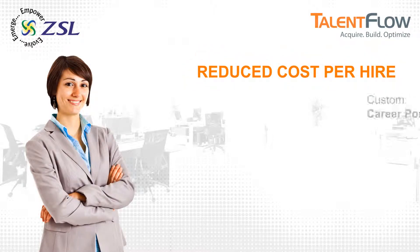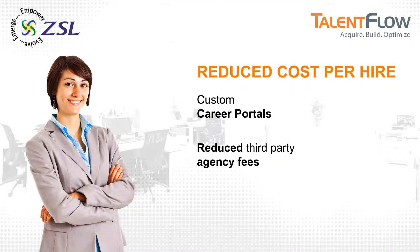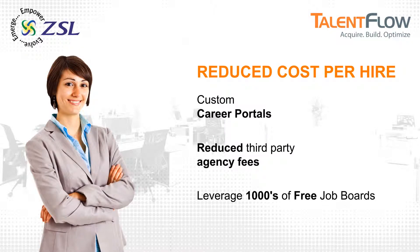Custom job portals match the look and feel of your website, allowing your company to capture more candidates. Increased number of internal applications reduce your reliance on third-party agencies. It allows you to leverage thousands of free job boards, saving on advertising costs.